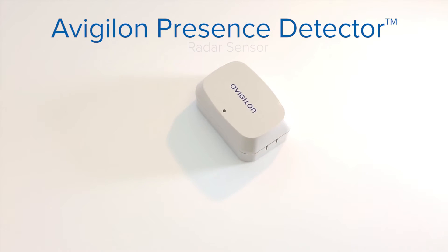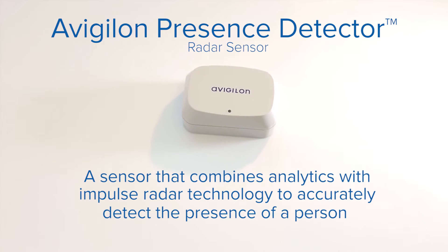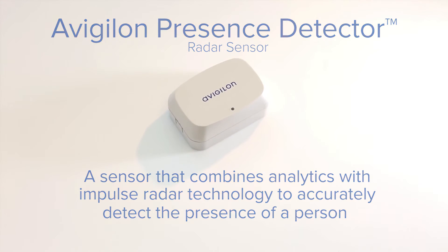The Avigilon Presence Detector, also known as the APD sensor, is a small and discrete impulse radar sensor with self-learning radar analytics that accurately detect the presence of a person, even if they have stopped moving or are hidden.